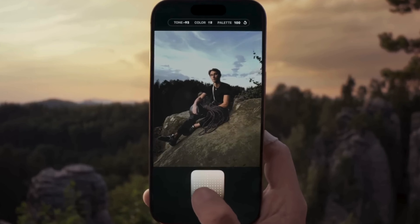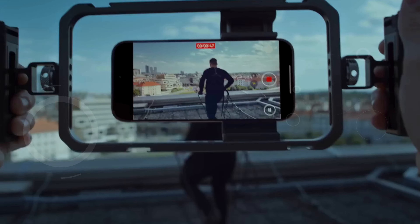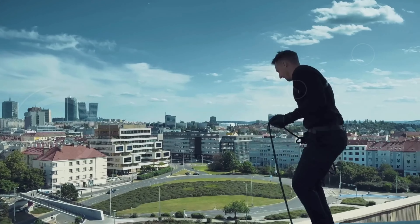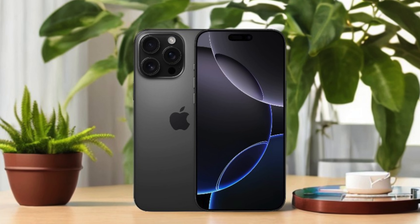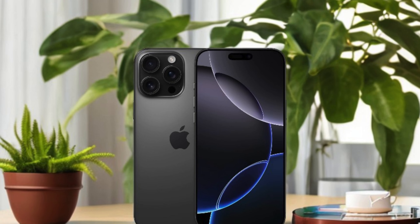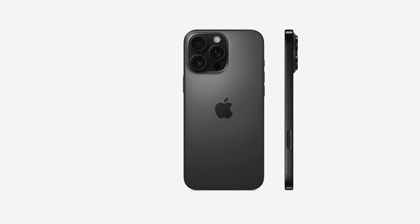Capture magnificent shots with the 48MP Fusion camera, offering 4K Dolby Vision video at 120 frames per second and impressive macro capabilities. Plus, the innovative photographic styles allow you to personalize your photos like never before.